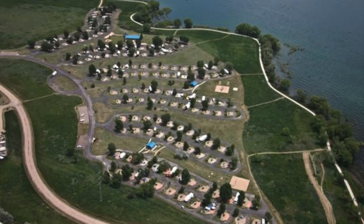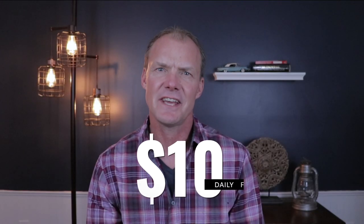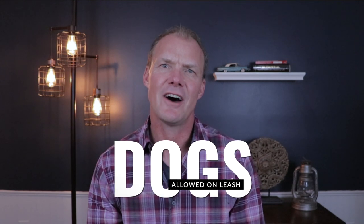You can camp year-round at Boyd Lake State Park and choose between sites with electrical hookups and basic sites. There is a $10 daily fee, and dogs are allowed on leash but not in the swimming area.